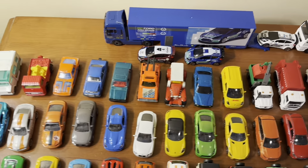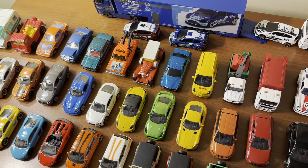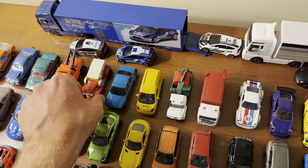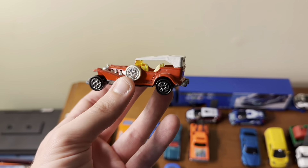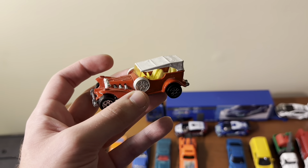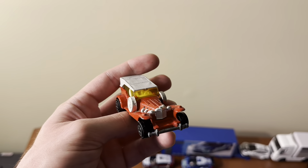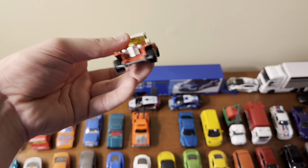This next one is pretty unusual. Excalibur was a U.S. car brand that made extravagant 1930s-esque cars in the '80s, and Majorette made a model of one. You'd think it was from the 1930s, but it's based off a vehicle made in the late 1970s or early 1980s. It's a weird car but still pretty cool — I actually didn't know about the brand until I got this model when I was a little kid.